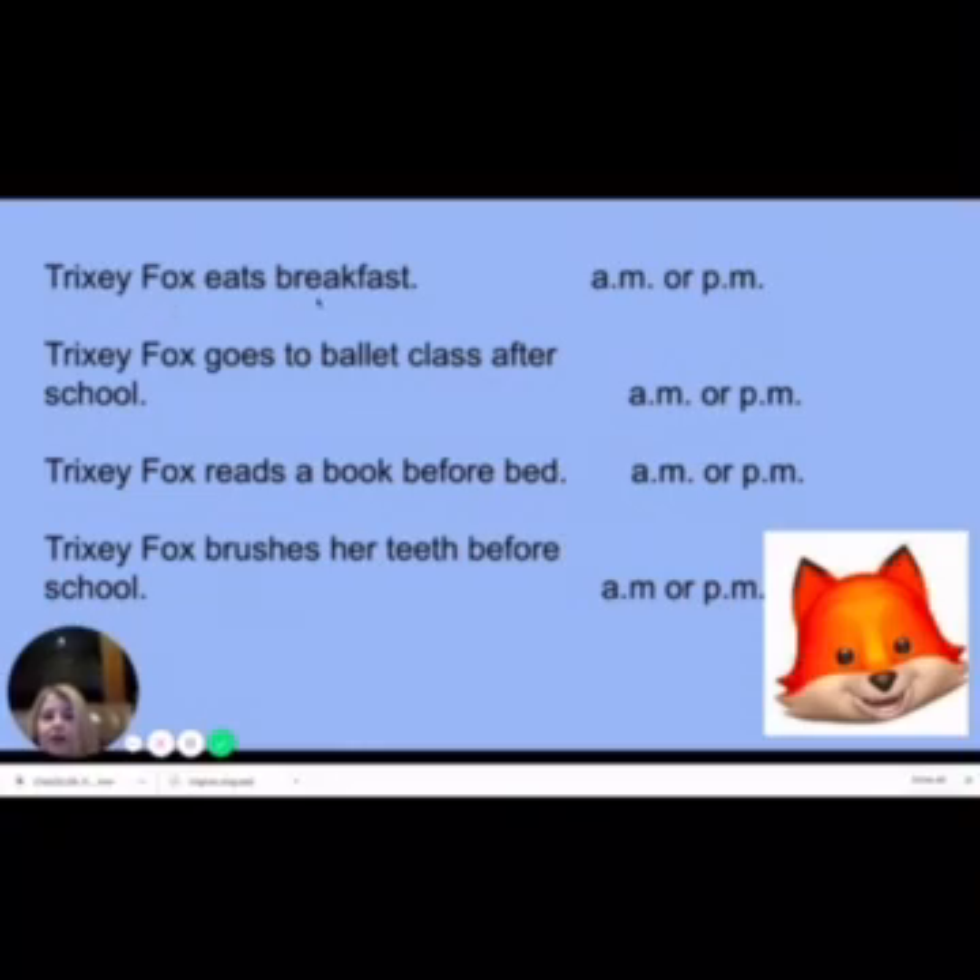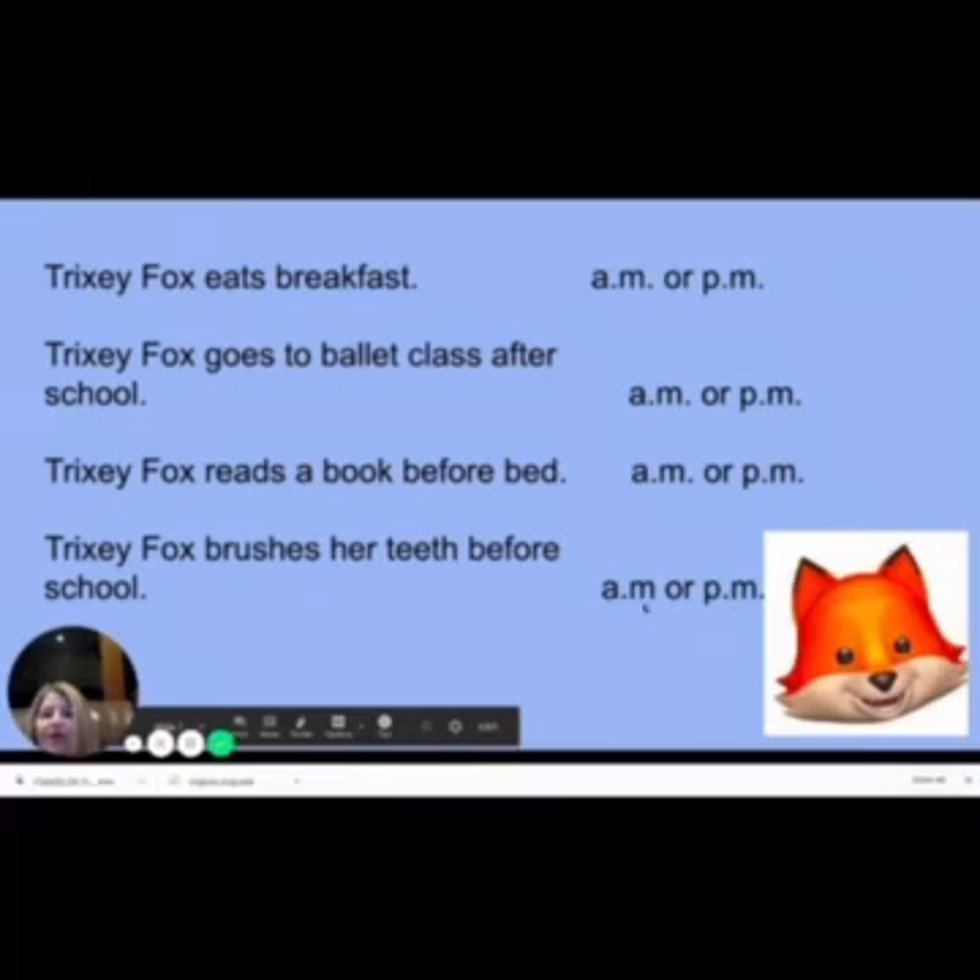If Trixie Fox is eating breakfast, would this be a.m. or p.m.? A.m. — very good, we do that in the morning. Trixie Fox goes to ballet class after school. So if she goes after school, would that be a.m. or p.m.? Fantastic! P.m., because it's later in the day. Trixie Fox reads a book before bed — a.m. or p.m.? Before bed tells us that it's p.m. Trixie Fox brushes her teeth before school — a.m. or p.m.? Great job, a.m., because if it's before school, it's still morning.